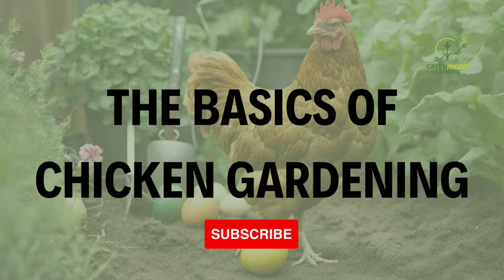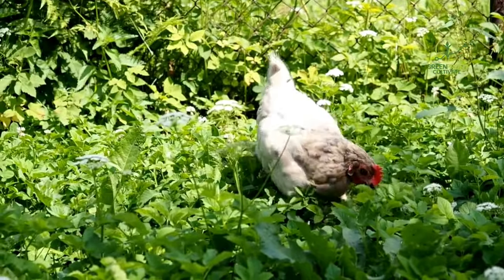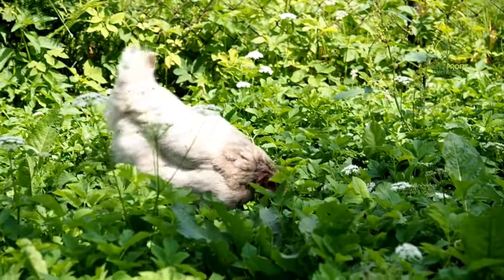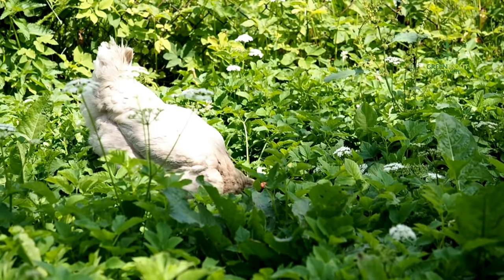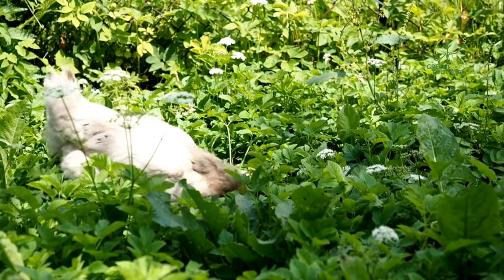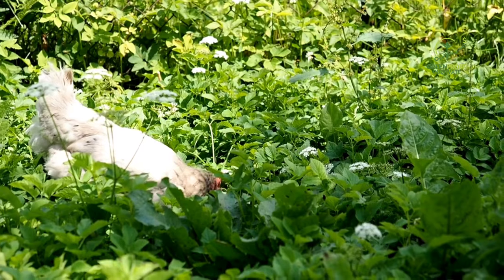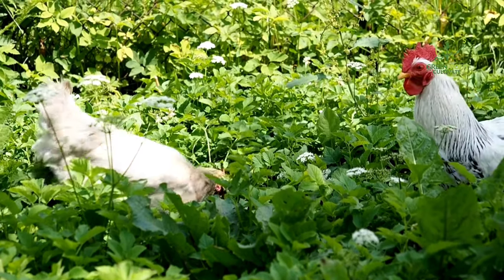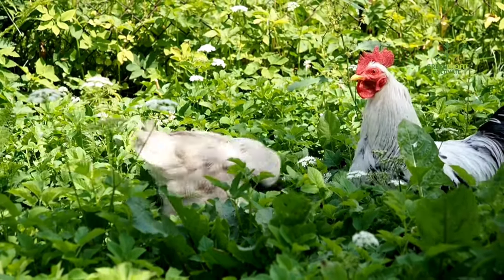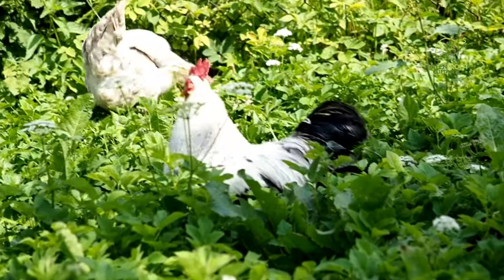Before we jump into the specific companion plants, it's essential to understand the basics of chicken gardening. Chickens, by nature, are natural foragers, constantly pecking and scratching at the ground in search of insects, seeds, and vegetation. Incorporating plants into their environment not only provides a natural and diverse diet but also offers numerous benefits for both the chickens and the garden itself.